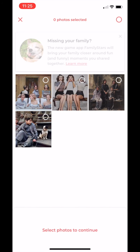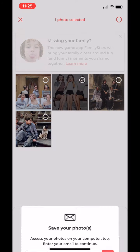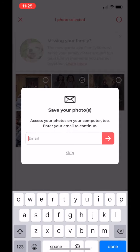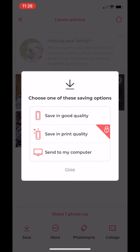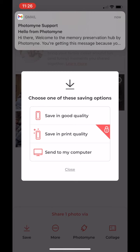Colorize may not be the very first app converting black and white photos into colored ones, but it is really efficient. See how you can save your photos — just type an email ID and get the photos right in your email. You have 'save in good quality,' 'save in print quality,' and 'send to a computer.' Since I mailed it, we have the notification right in front of us.